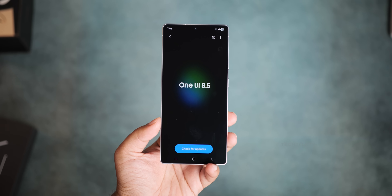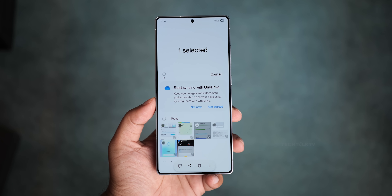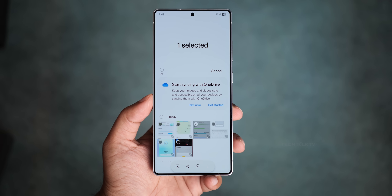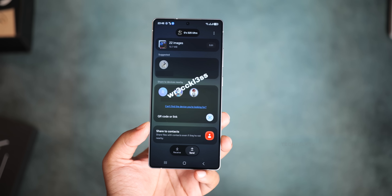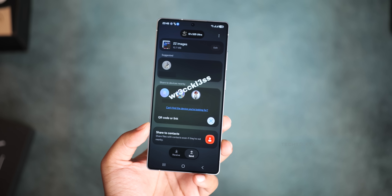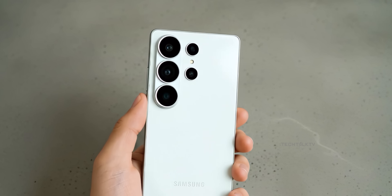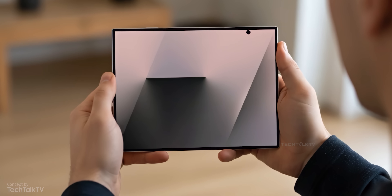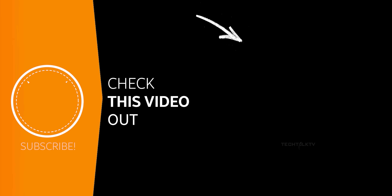So that's where things stand with One UI 8.5 right now. It's a substantial upgrade over One UI 8, and this is still just what's surfaced so far. We'll keep learning more as we get closer to Samsung's January Unpacked event where the Galaxy S26 lineup will officially launch with this software. For the latest on the Galaxy G Fold and its new UI features, click right here.